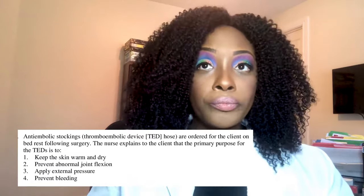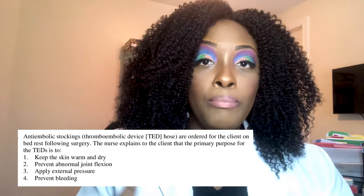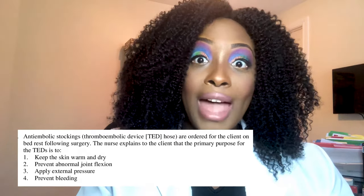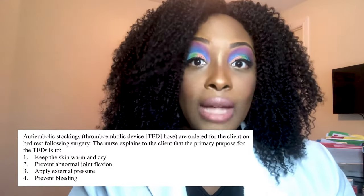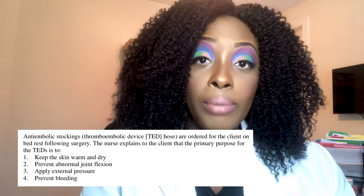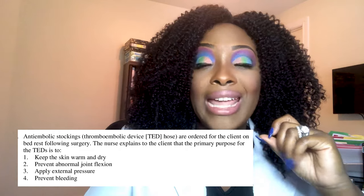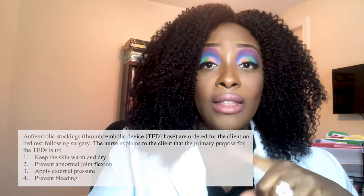The correct answer is number three — apply external pressure. TED hose are very tight and apply pressure that pushes blood back up to the heart. When immobile, blood slows and clots; the pressure from TED hose forces blood to move upward, decreasing the risk of blood clots. An important test point: TED compression stockings must be placed on the patient in the morning before they get out of bed, and removed in the evening before sleep.